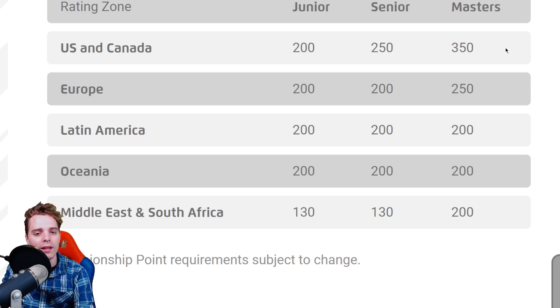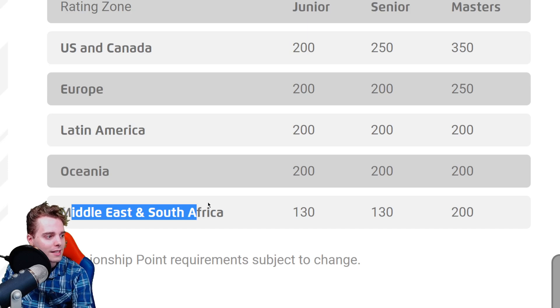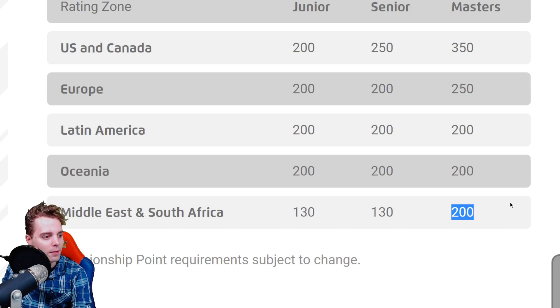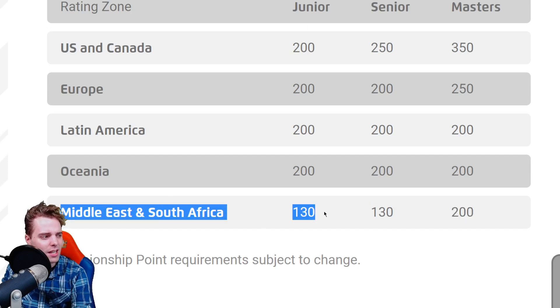You'd need roughly five top-64 finishes across the 14 regionals, which is definitely plausible. Even higher placements at internationals give even more championship points. For people from the Middle East and South Africa — the only person I know from there is Raz — you only need 200 CP but it's very hard since there aren't many regional events available in that region.